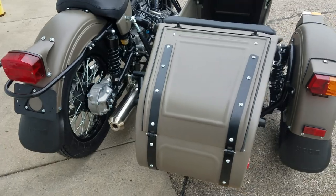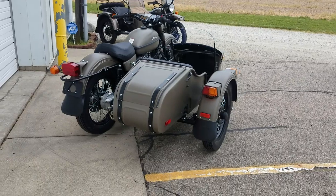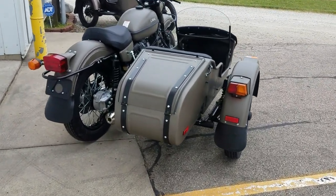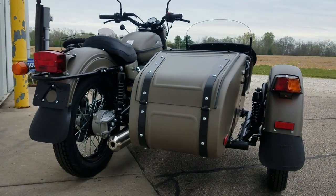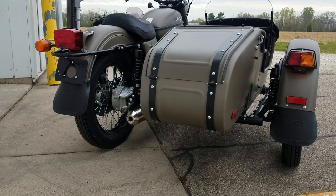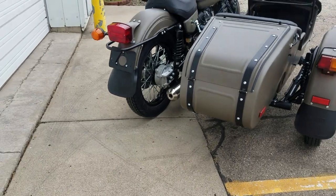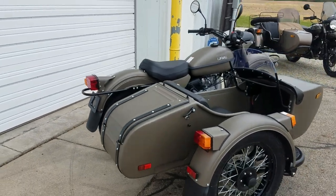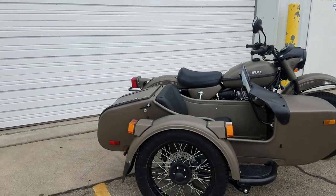The CT model is your single-wheel-drive — it does not have the sidecar-driven wheel. CT models are great for street use and perform very well. They're lower to the ground with 18-inch wheels, so you do sit lower. It has a different sidecar frame as well, so your center of gravity is much lower than on the Gear Up model.